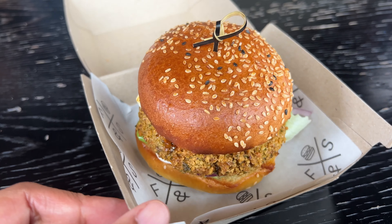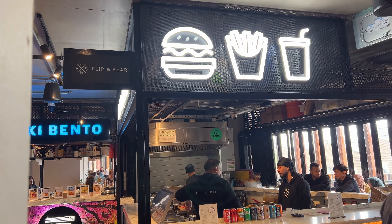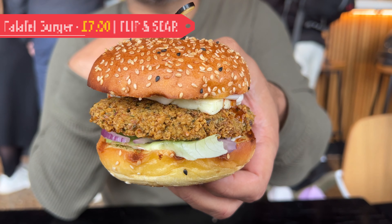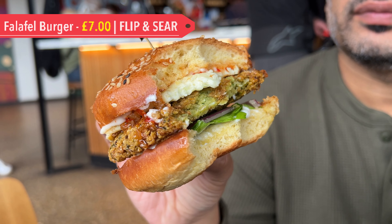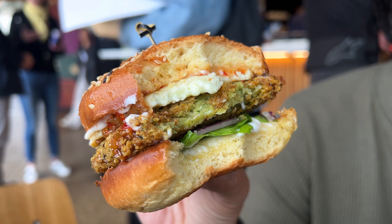Let's begin with a light bite. The falafel burger from a trader called Flip and Sear was a nice find. A crispy falafel patty along with grilled halloumi, greens, a sweet chilli dressing and mayo, packed in a brioche bun. The blend of flavours and textures was enjoyable, and the burger's smaller size means you won't be too full to sample other dishes.